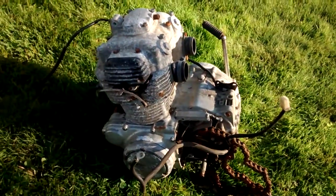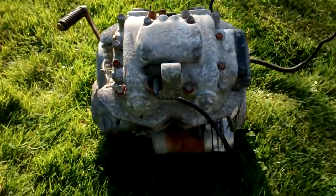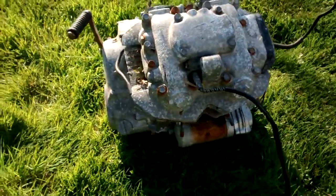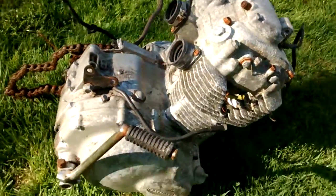360E engine that I'll be selling either whole or parts, located in Milwaukee, Wisconsin. This was removed from a barn find. You can see there's the starter on it still and the engine is pretty much complete.